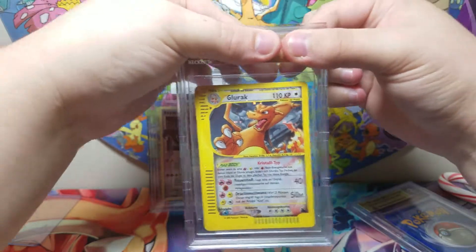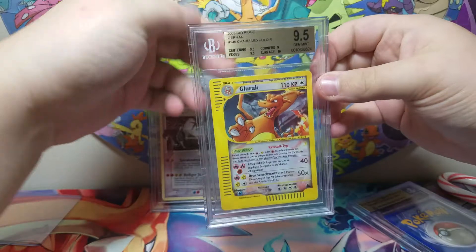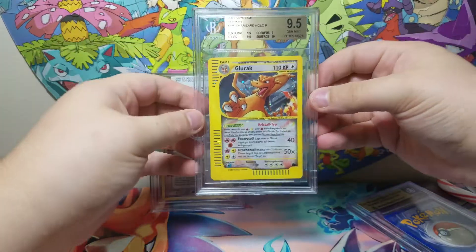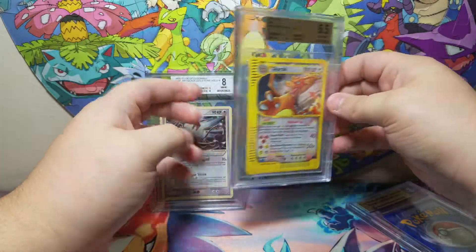Here's my German Crystal Charizard. 9.5 — yes! Oh, that's so good. That's good.